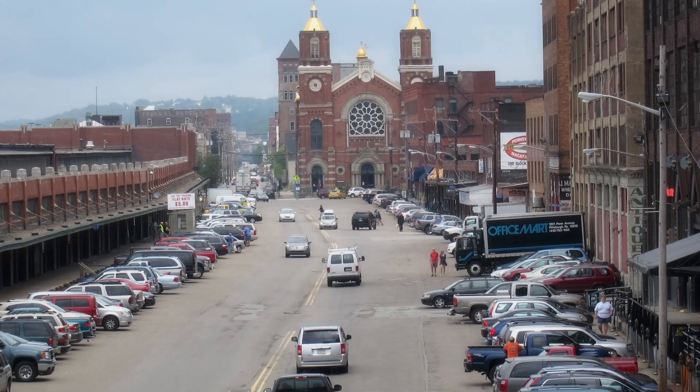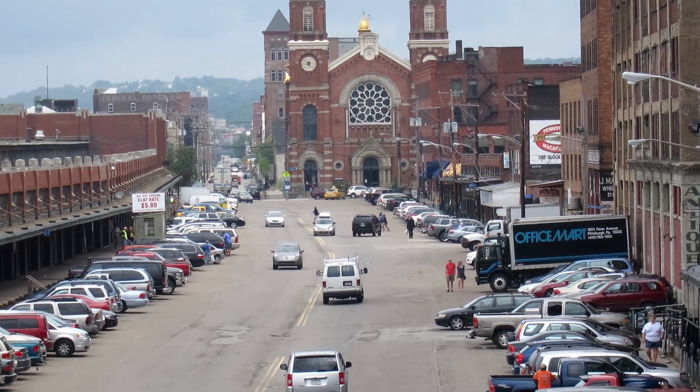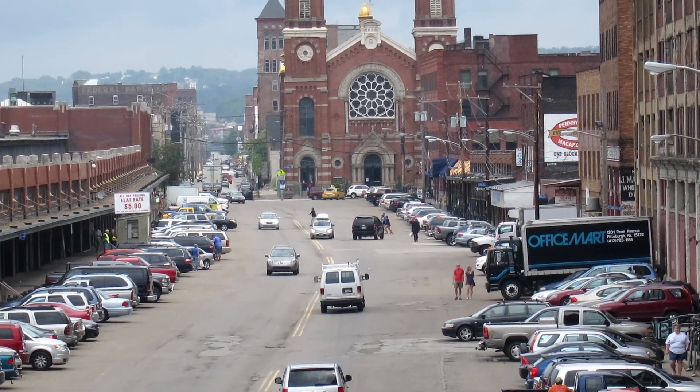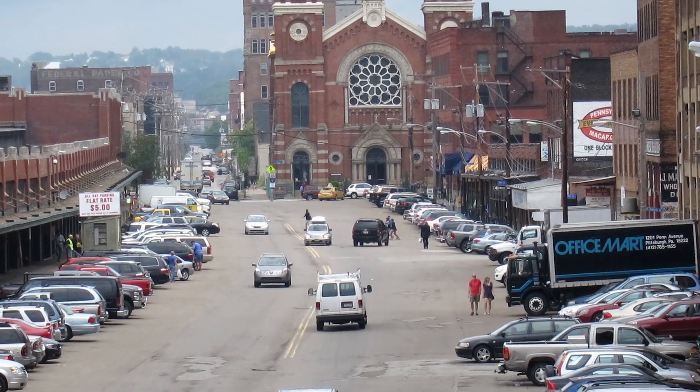The Strip District, a lively neighbourhood known for its vibrant food scene, shops and markets. Explore the eclectic mix of ethnic eateries, specialty food stores and local eateries.